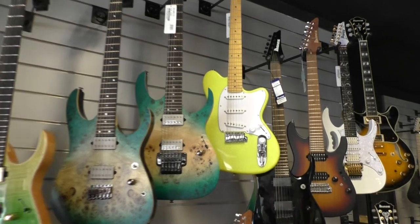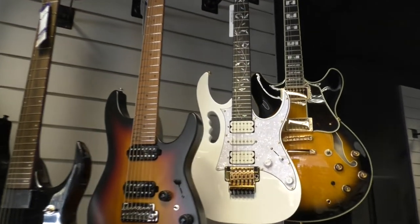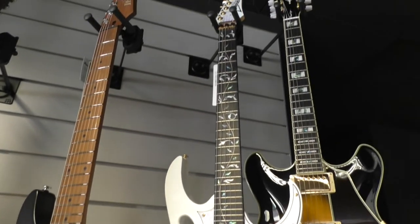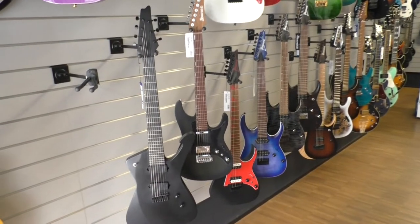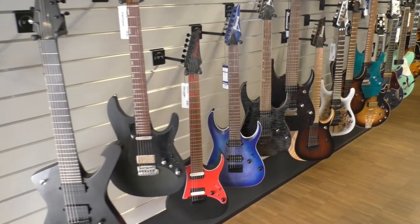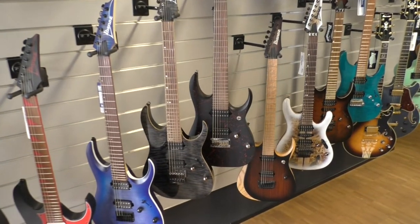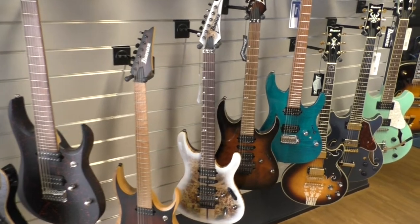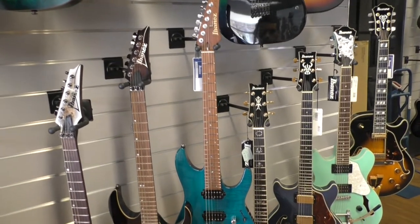Another cool thing is that they sometimes offer cheaper Ibanez B-Stock models. They also have the new Iceman 7-string shred guitar and the A-Z model from Martin Miller. Pretty cool stuff here.